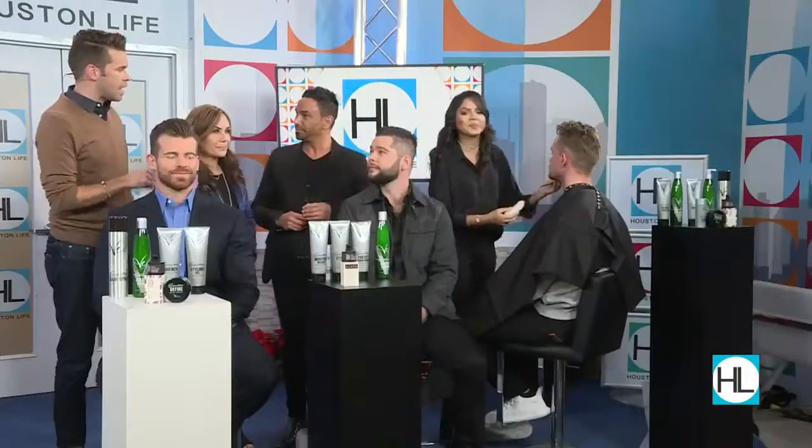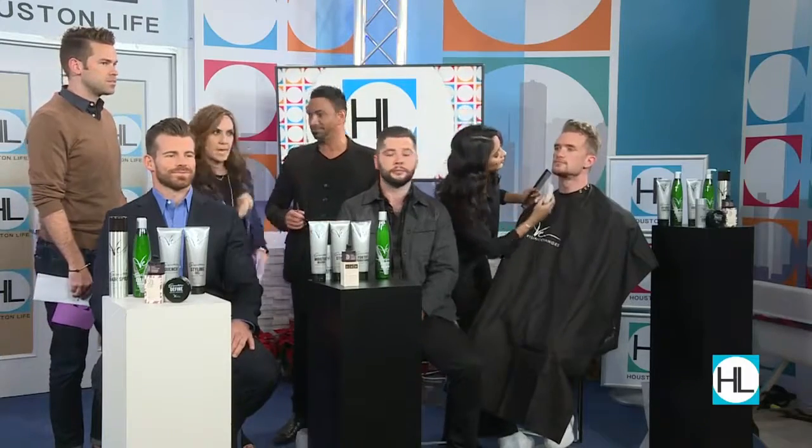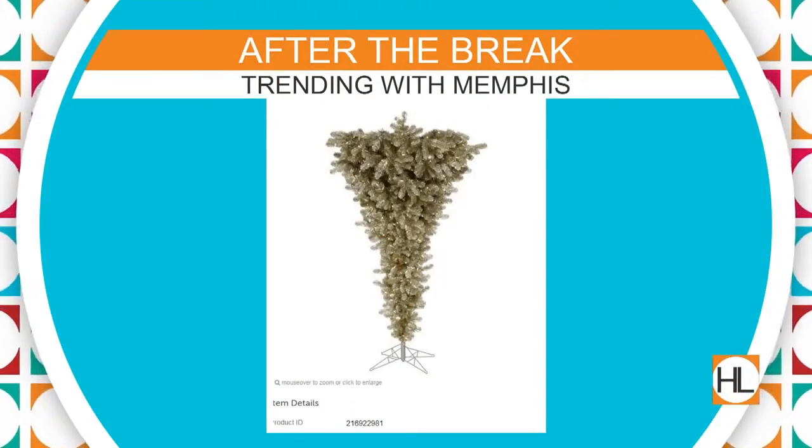Well, while Rebecca is finishing up John, thanks to you all — John, Zach, Chris, Rebecca, and Xavier. Which location are you at? We both work at the Visible Changes in Memorial City. Book an appointment with them — go see them. VisibleChanges.com is the website if you'd like to learn more. Thanks to all of you — that was great. Still ahead, why not be the talk of the town with an upside-down Christmas tree?